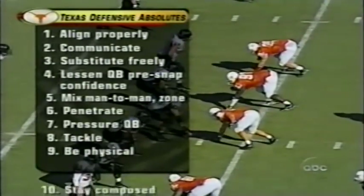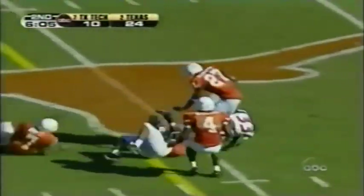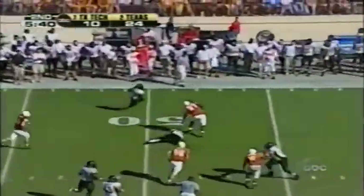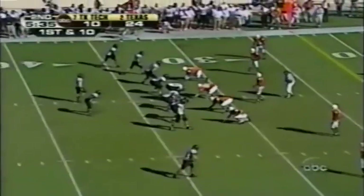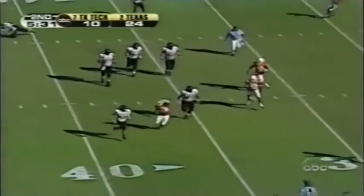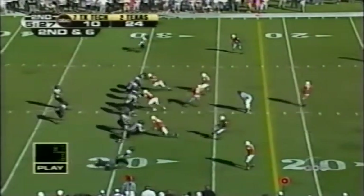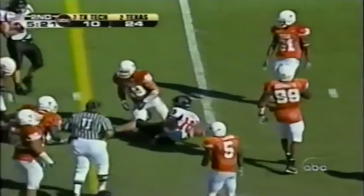You've got to tackle, be physical, and stay composed — they're going to hit some plays on you. Trying to do just that, and does, for a first down. That's what the Horns are doing right here — they're lining up and waiting. Gets it off to Henderson, angles down the sideline and crosses the 35. Second down for Cody — takes it off, got the first down to the 20-yard line.